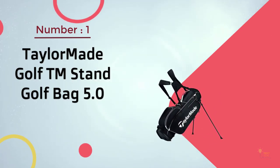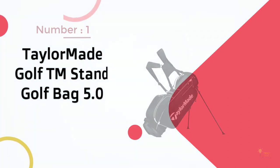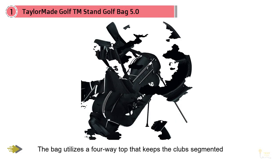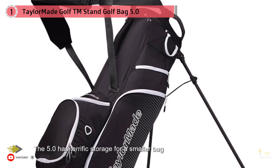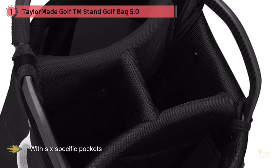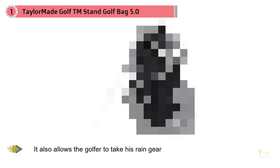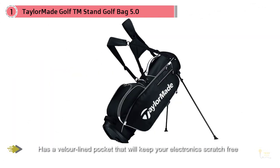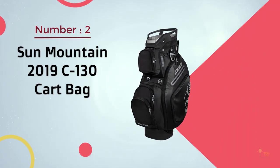Number one most popular: TaylorMade Golf TM Stand Golf Bag 5.0. The TaylorMade 5.0 Stand delivers the same high quality experience the company brings with all of their golfing equipment. The bag utilizes a four-way top that keeps the clubs segmented and secure. The 5.0 has terrific storage for a smaller bag with six specific pockets for balls and tees. It also allows the golfer to take rain gear to the course without adding considerable weight via a special garment pouch. If you're looking for a bag with a safe pouch for valuables, the 5.0 has a velour-lined pocket that'll keep your electronics scratch free.